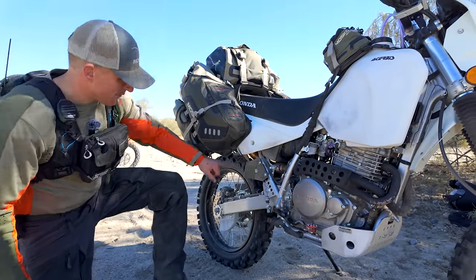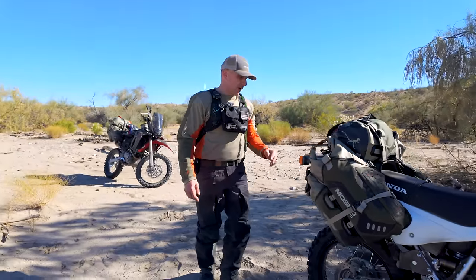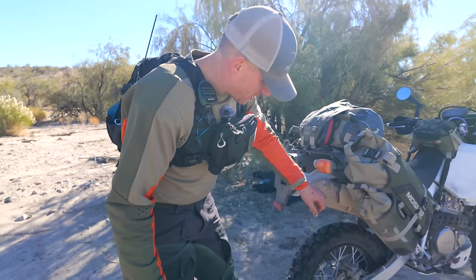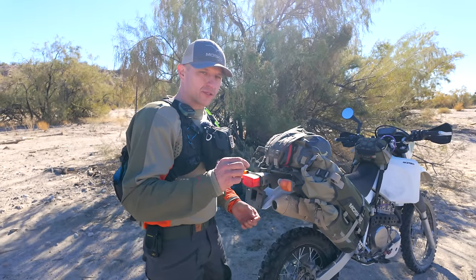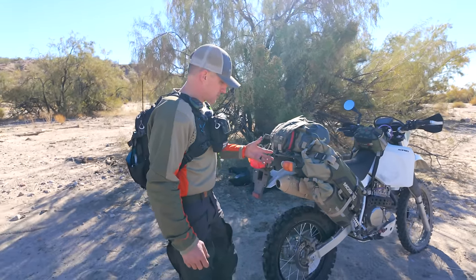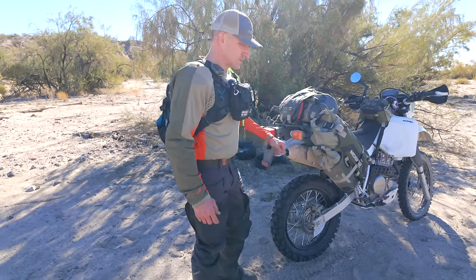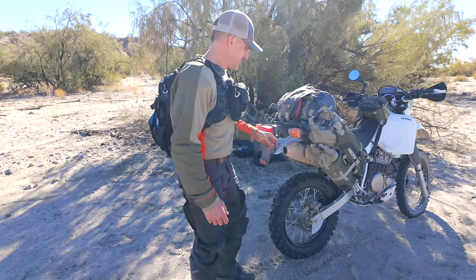Moving up a little bit further, we have the Lex exhaust courtesy of Rocky Mountain ATV. It's full of dust right now, but it definitely gives the bike just a little bit more of an edge for power and it sounds pretty great — even with the noise reducer in it.